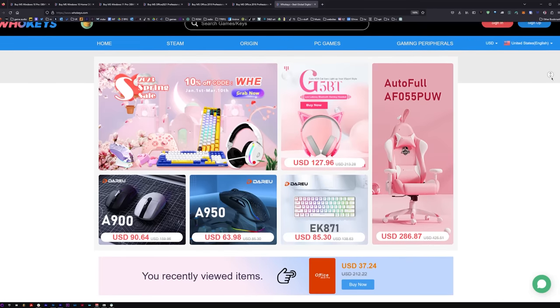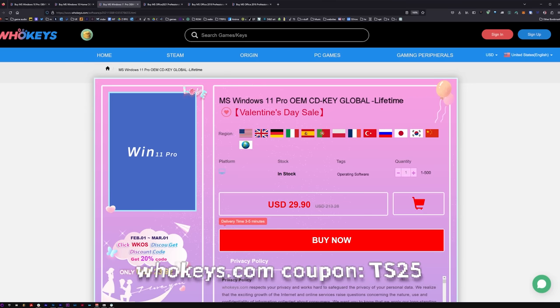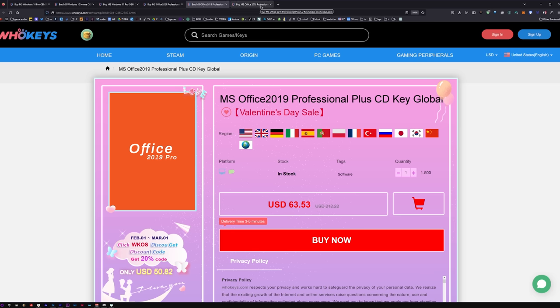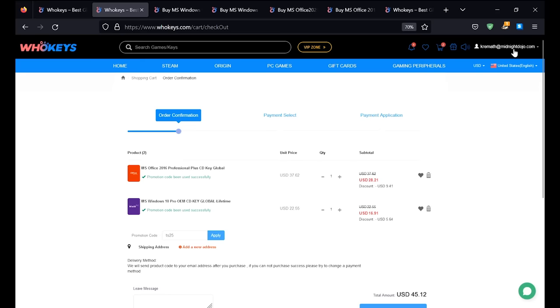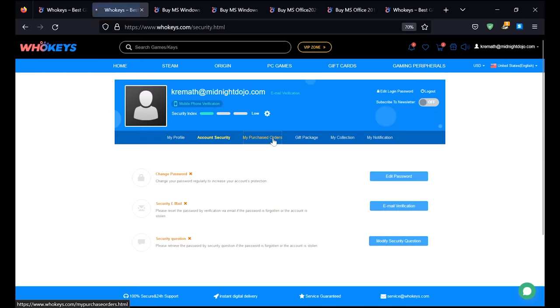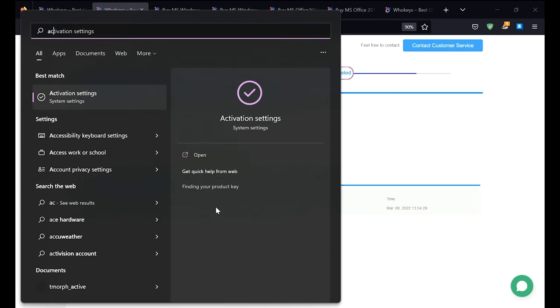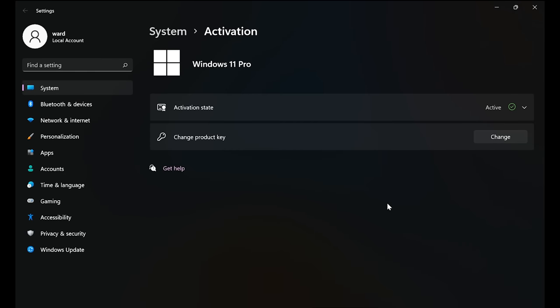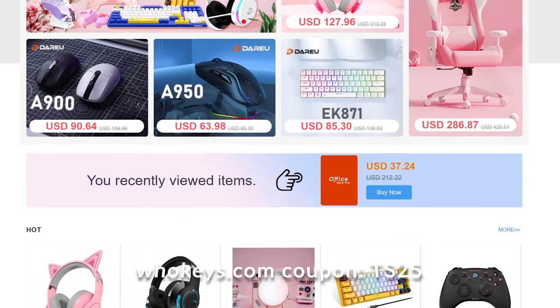Thanks to WhoKeys for sponsoring this video. You can get 25% off Windows and Office with coupon code TS25. They've got Windows 10 Pro, Home, Windows 11, Office 2021, 2019, and 2016 — which still works very well. Enter coupon code TS25, click Apply, and watch the prices come down. Go to your user account, user center, and click on My Purchase Orders to find your keys. Copy and paste your key, hit Start, type Activate, go to Activation Settings, paste it in, and click Next. I like WhoKeys because Microsoft charges home users far more than OEM builders or corporations, so getting OEM keys at a fair price makes sense.